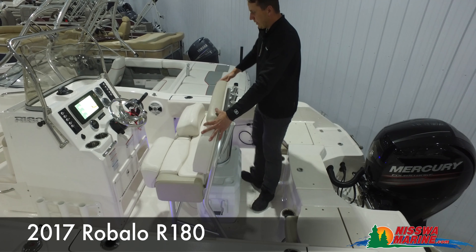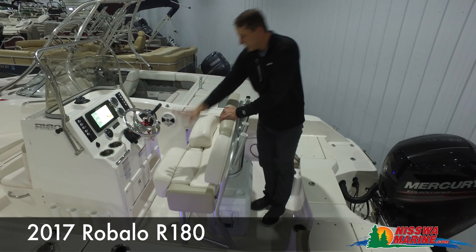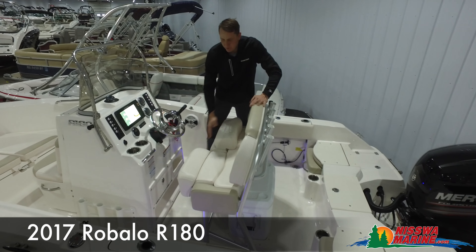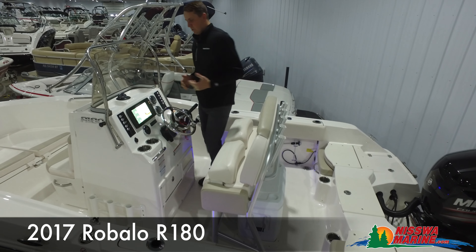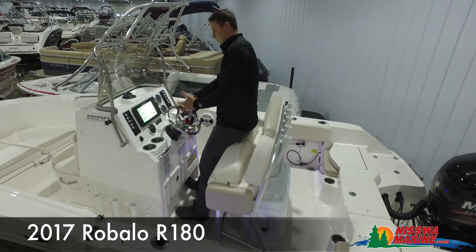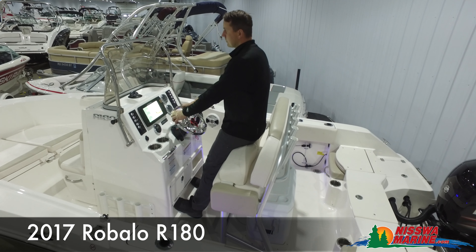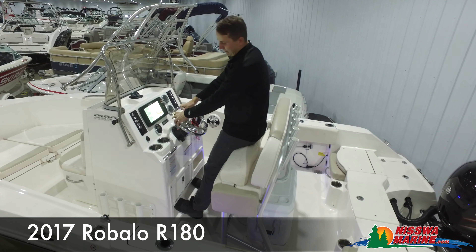The helm does have a double passenger seat — both of these are flip-ups. It makes it really comfortable to drive a boat like this. It's really easy on somebody's back and knees, the way you can stand at this position and take some rough chop at times.